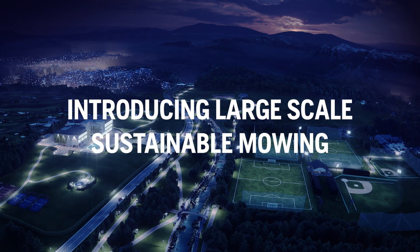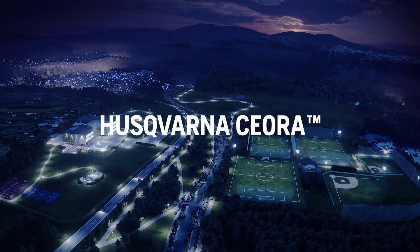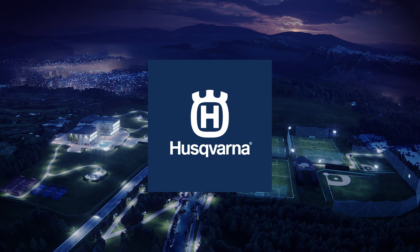Welcome to the future of commercial turf care.